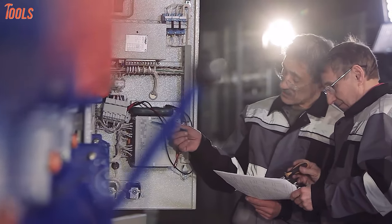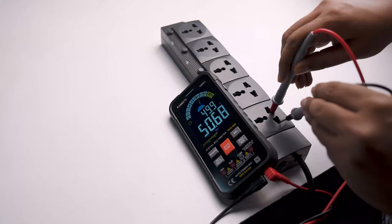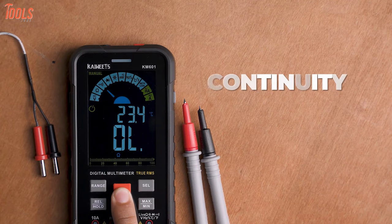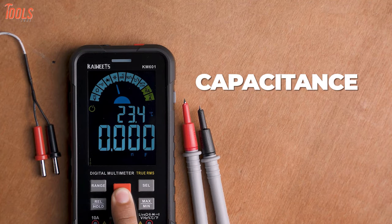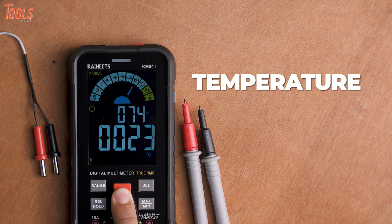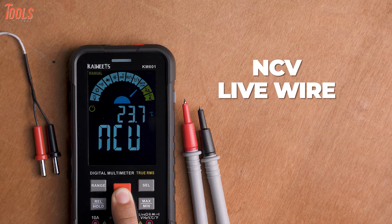Moreover, the Smart Digital Voltmeter allows you to solve industrial and household electrical problems. You can use it to test numerous values, such as continuity, capacitance, frequency, duty cycle, resistance, diode, temperature, NCV, and live wires as well.